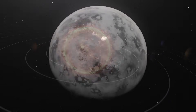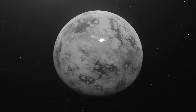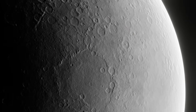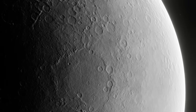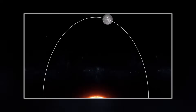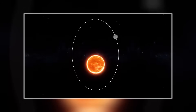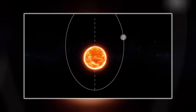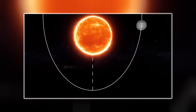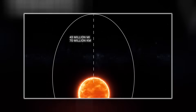This isn't just theoretical. Mercury is covered in scars — massive craters, enormous basins, evidence of a violent past. But Mercury's orbit has another twist: it's not circular like Earth's. It's highly elliptical, an elongated oval. Its distance from the sun swings dramatically from 46 million kilometers at its closest to 70 million at its farthest.